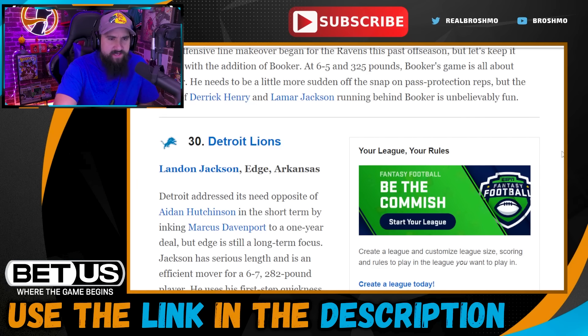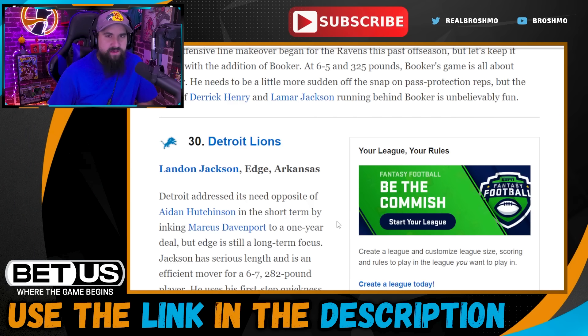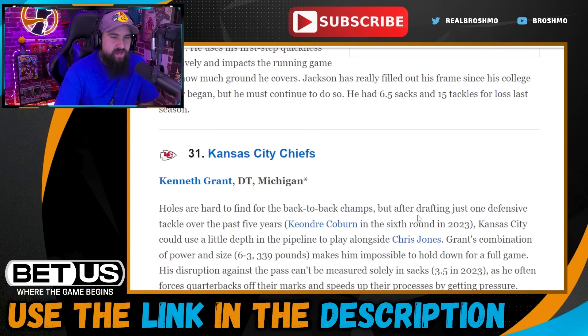Pick thirty: Detroit Lions go with Landon Jackson. He needs consistency — he had one big game last year against Bama, which is a good game to break out in, but was kind of marginal the rest of the schedule. He also has an injury history. He feels more like a guy you take a shot on day two rather than the back end of the first round, though Detroit does need edge help.